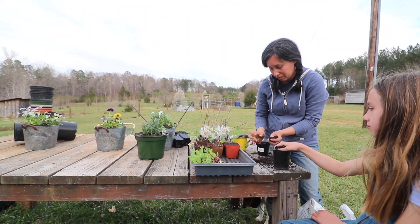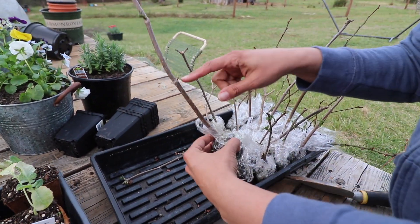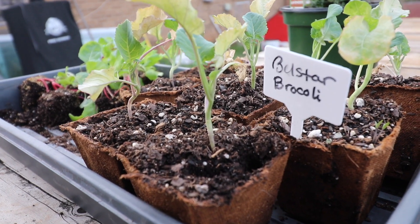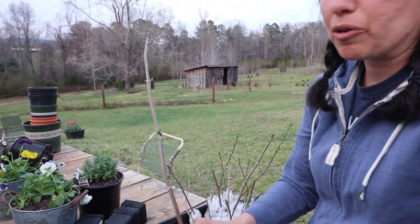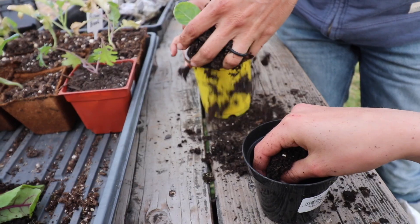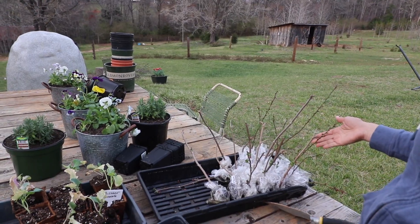These are elderberry cuttings that we took from our old property. We just cut them off the branches and put them into these little pods. They're ready to go into something bigger. However, I don't have a space on our new property where I want to put them yet, so they're going to go into bigger pots for now until I figure out where these things are going to live. Elderberry and blueberry — they look really good.